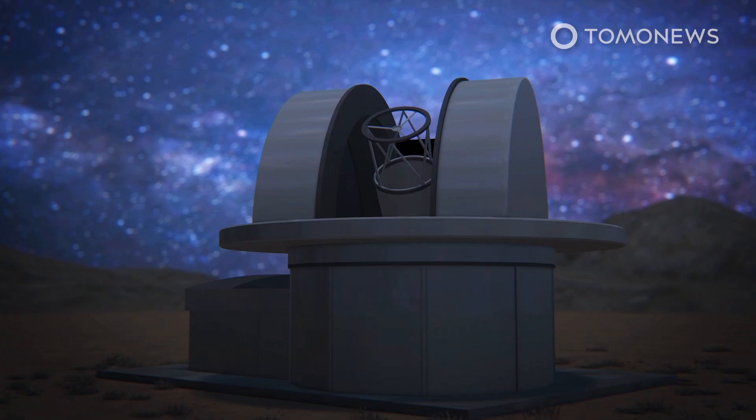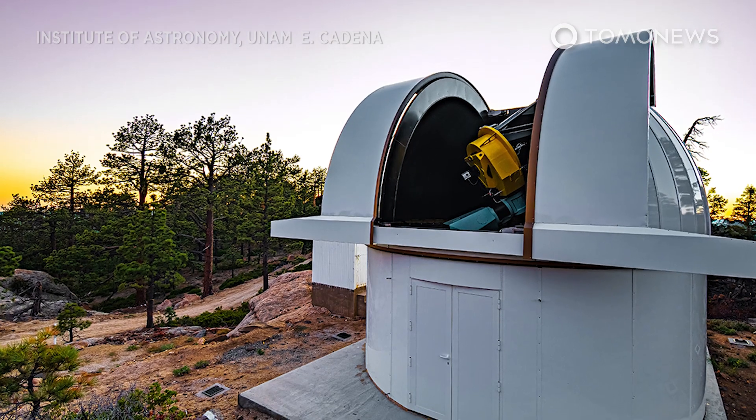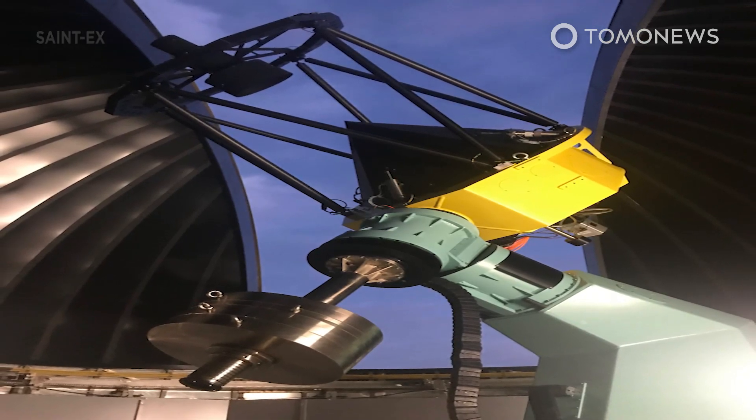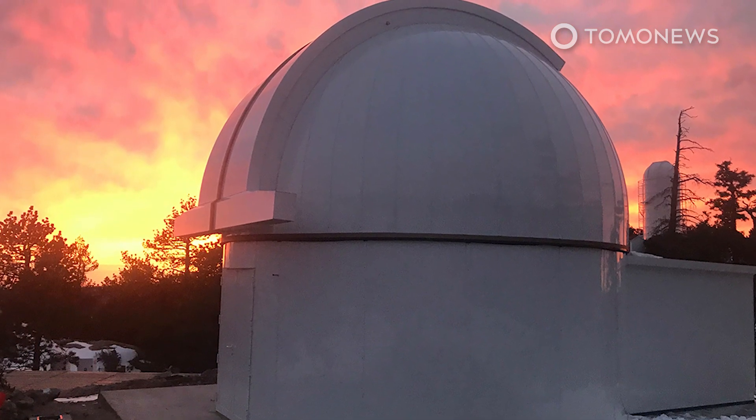The researchers were led by scientists from the University of Bern and the University of Geneva, and used the Saint-Ex Observatory at the National Astronomical Observatory of Mexico. They completed their observations shortly before the COVID-19-related lockdown in Mexico. The Saint-Ex Observatory remains closed, although scientists hope to resume operations in the next few months.